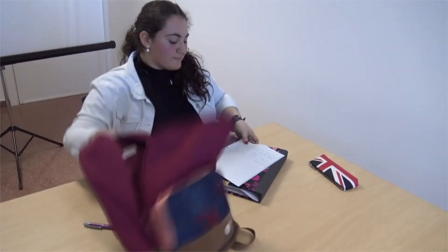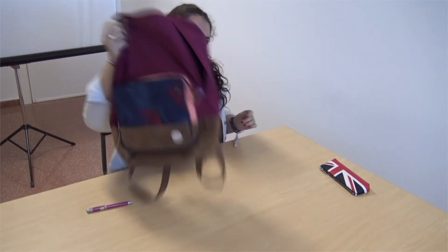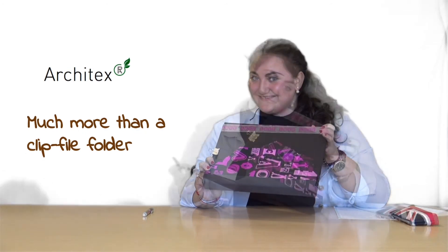Besides, our shoulder bags will be less heavy due to the all-in-one Architect system. Architects — much more than a clean five-folder.